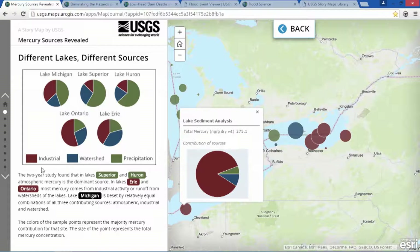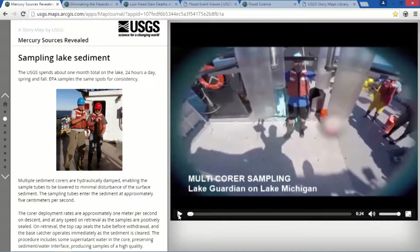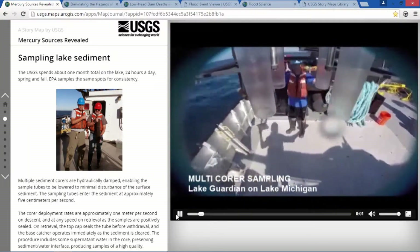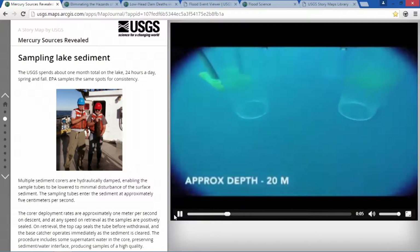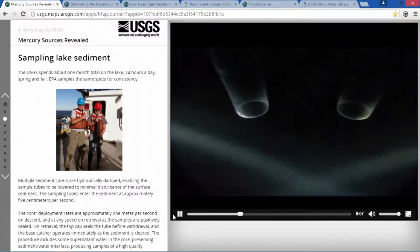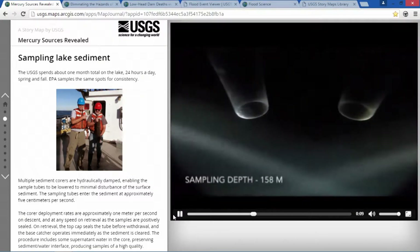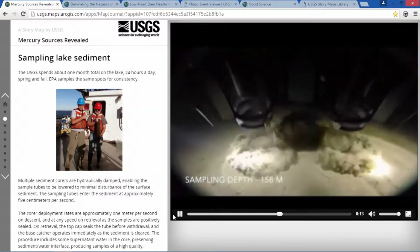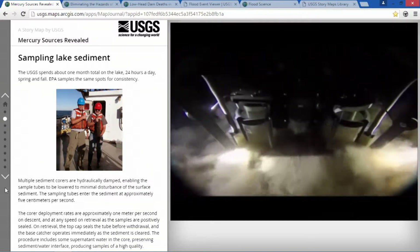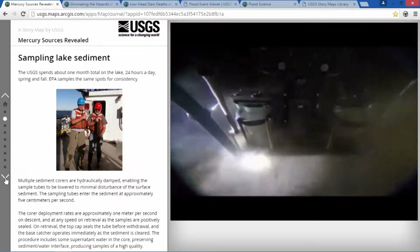This report goes on to talk about the implications of mercury pollution. We can bring the story of USGS science alive by embedding video and other media. For example, this is the sampler used in this study. In addition to the data, this story map paints a clearer picture of the research and highlights the technology and methods being used.